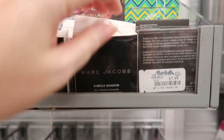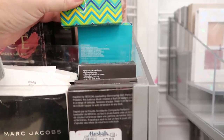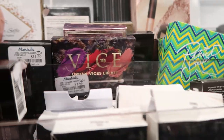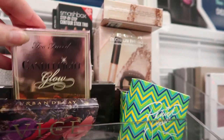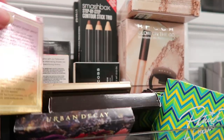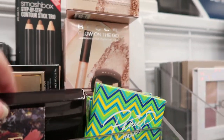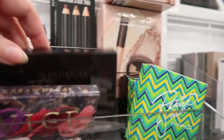Here we have a bunch of Marc Jacobs individual shadows, the Patrick Star Hot and Heavy face powder, some Anastasia bronzers, and the Too Faced Candlelight Glow full size. This one is $9.99. I have that in mini and I'm not really that impressed with it — it's not that glowy.